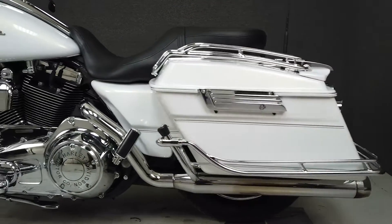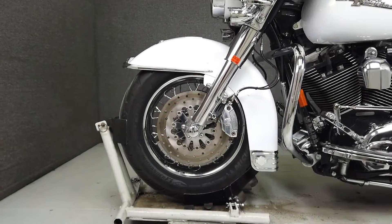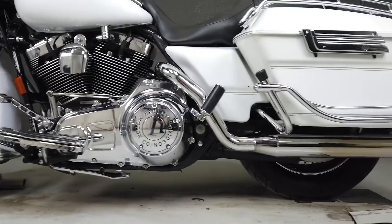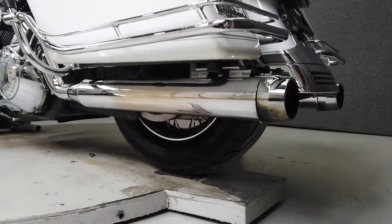The Street Glide is one of the most iconic bikes in Harley-Davidson's expansive lineup, and with the ergonomics of a big dresser and stripped-down styling, the Street Glide is a versatile machine. Plenty of storage, rider and passenger comfort, and a hard-working motor make this bike a fan favorite.